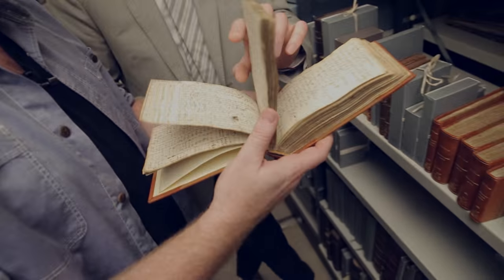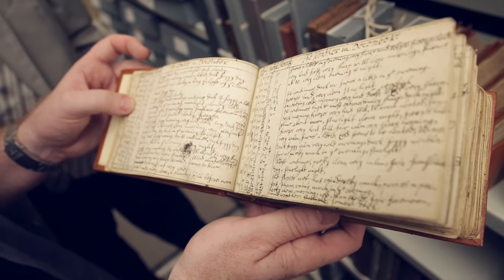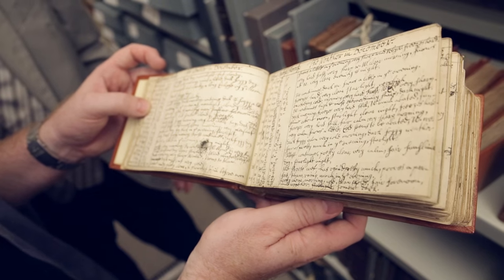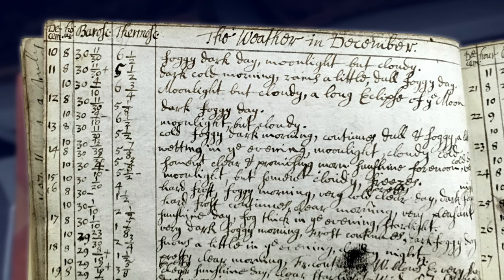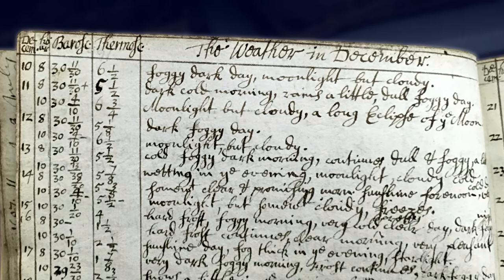That stuff's important, but this stuff — I like that this is dirty, and I feel like he could almost be here with us. Well, look — this is the weather. These are meteorological records, the weather in December: 'Foggy, dark day. Moonlight, but cloudy. Foggy, foggy.' Every hour or so he's doing the temperature and the barometer — a really detailed description of the weather.